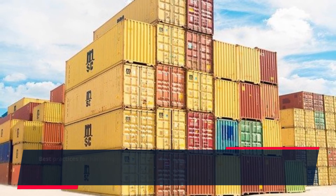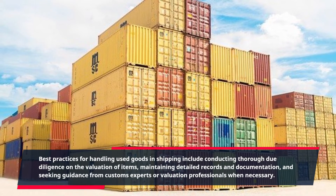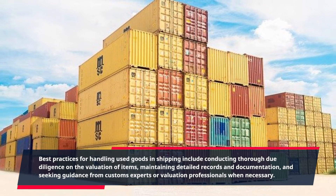Best practices for handling used goods in shipping include conducting thorough due diligence on the valuation of items, maintaining detailed records and documentation, and seeking guidance from customs experts or valuation professionals when necessary.